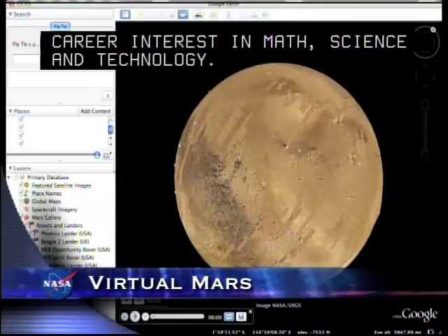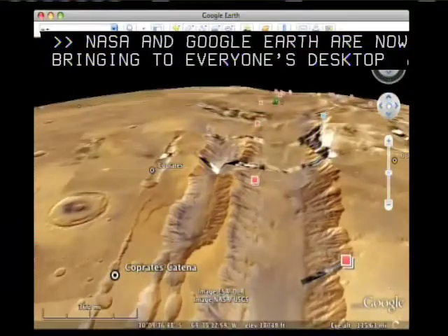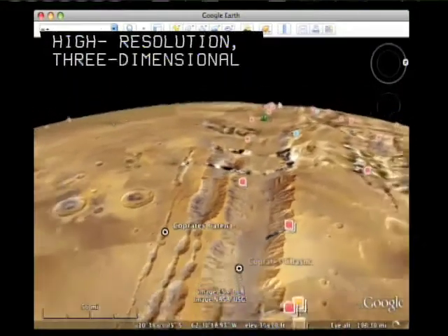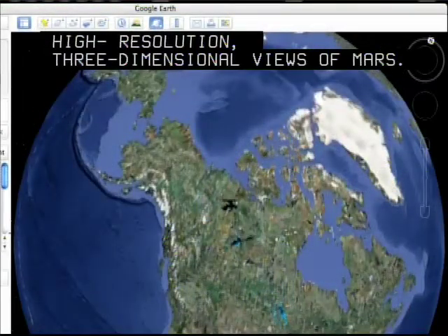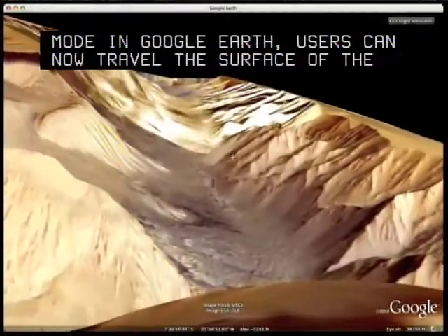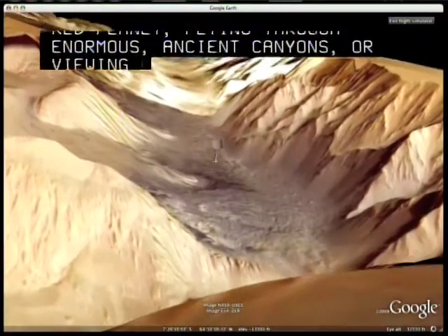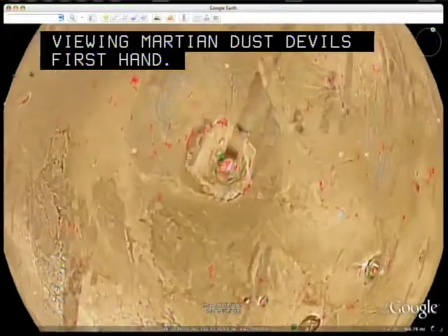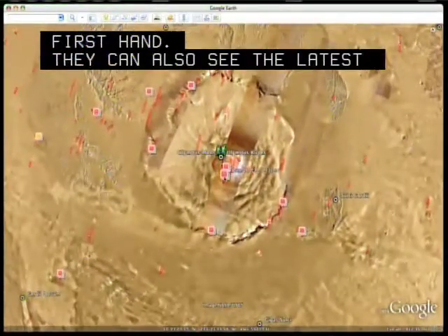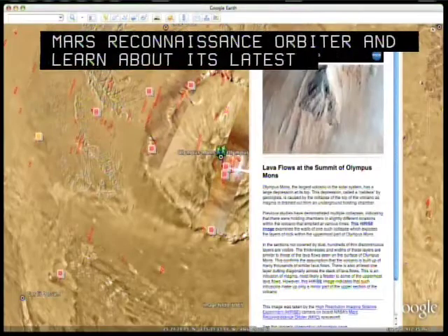NASA and Google Earth are now bringing to everyone's desktop high-resolution, three-dimensional views of Mars. With the advent of a new Mars mode in Google Earth, users can now travel the surface of the Red Planet, flying through enormous ancient canyons or viewing Martian dust devils firsthand. They can also see the latest satellite imagery from NASA's Mars Reconnaissance Orbiter and learn about its latest discoveries.